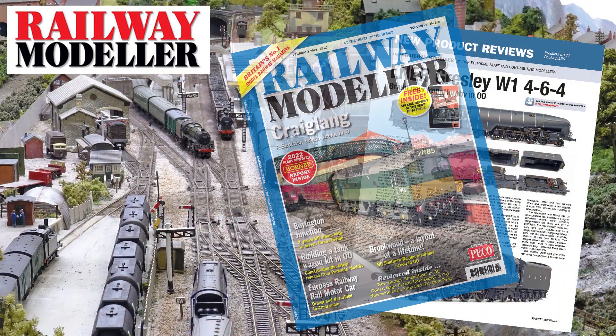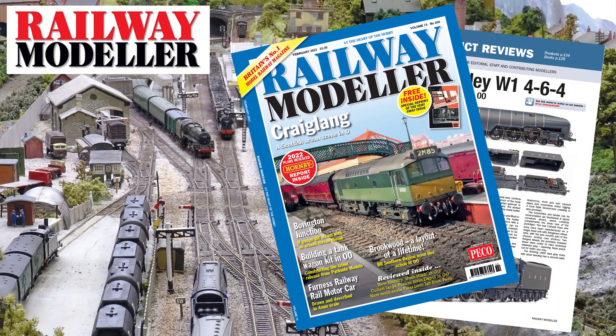The February 2022 issue of Railway Modeller is now on sale, packed full with all the latest news and reviews from the railway modelling world.